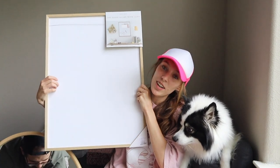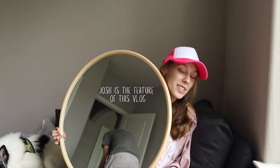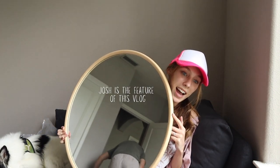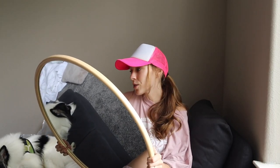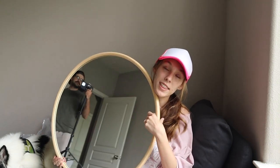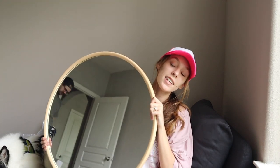Then we got this giant dry erase board that matches the wood in the Ikea desk — too good to pass up. And when we were in Marshalls, I saw this mirror with the same wood finish, only $30. I think we're going to put the mirror over the desk and the board to the side of the desk. Later down the road, we're also going to try to hang floating shelves to break it up and add more decor.